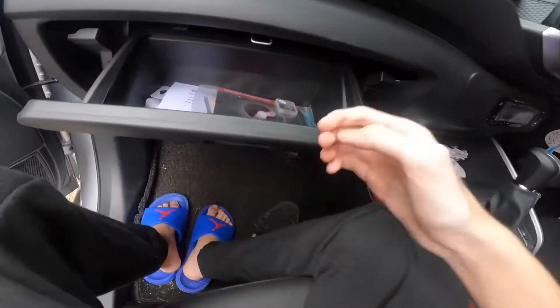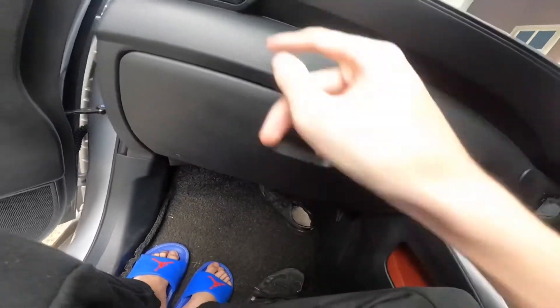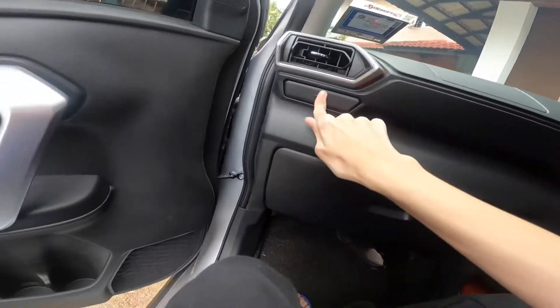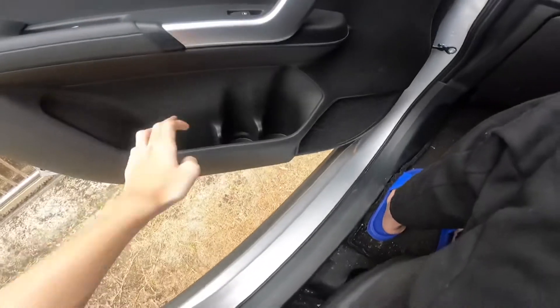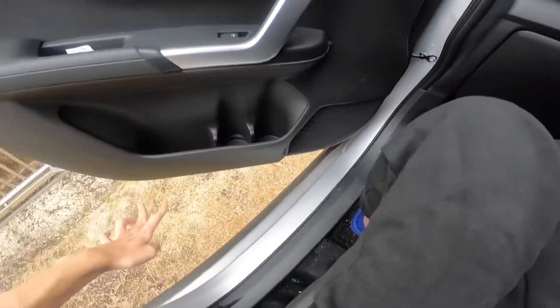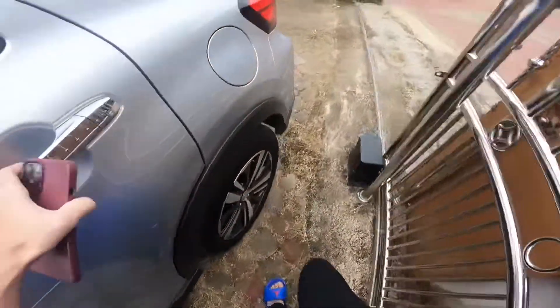Over here you have your glove box. There are also some cup holders, which are really nice — you can put water bottles in there, though not cups for some reason. Then heading to the back of the car.